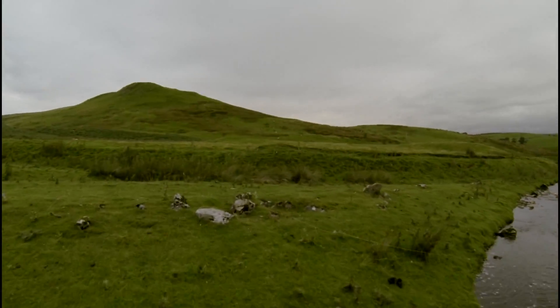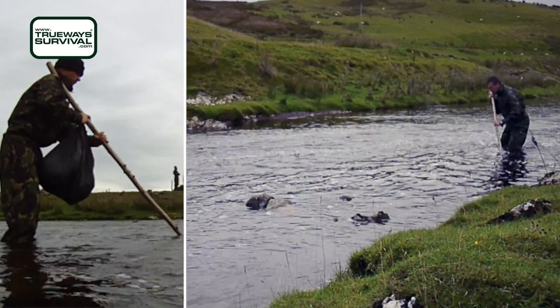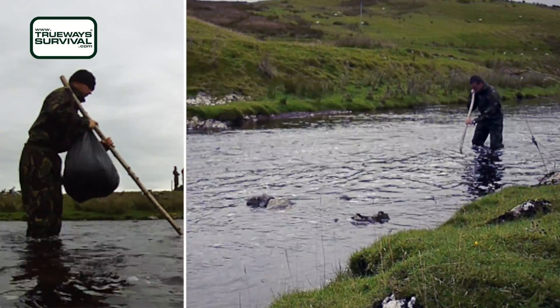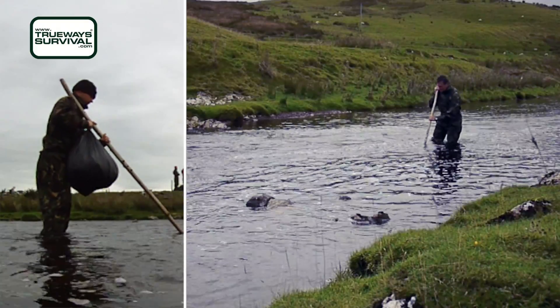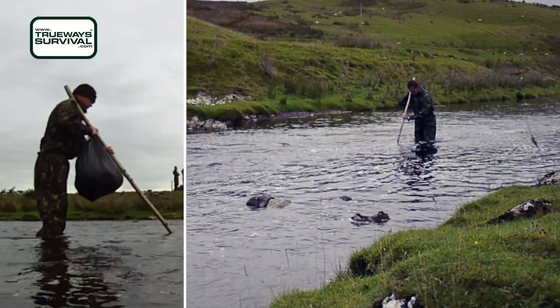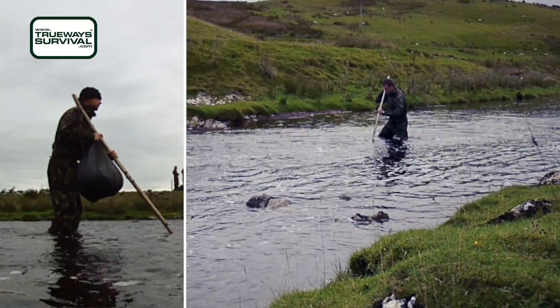When you have to navigate across country, you can pretty much guarantee you're going to come across obstacles such as water. You'll see in these few clips that we begin teaching in shallow water in order to learn the correct techniques before progressing to deeper water.